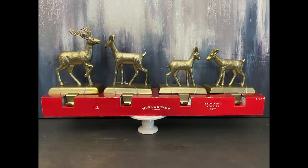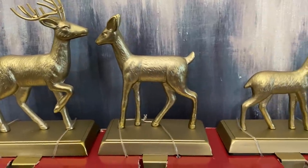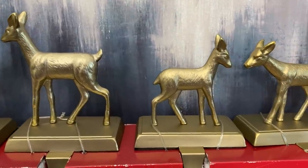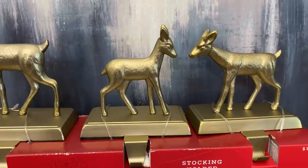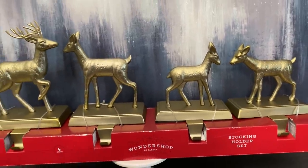The first thing that I purchased that I would like to share with you are these beautiful stocking holders. I love the color of these stocking holders and especially because they are deer — here we have the buck, the doe, and two little fawn. This would be a beautiful addition to anyone's mantle. I have put these in my booth already and hopefully they will sell before Christmas. If not, I'm going to pack them up and hold on to them until next year.